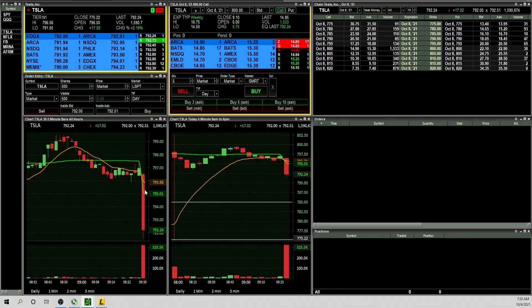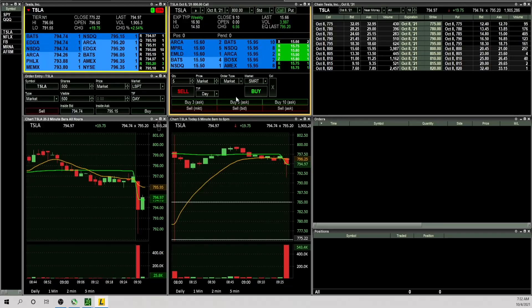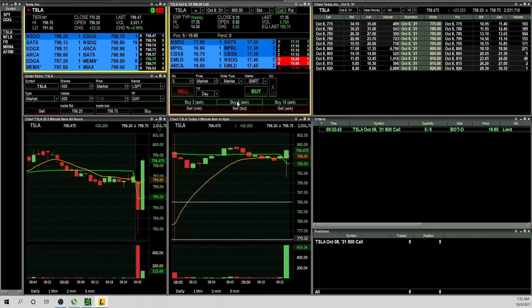I like the Tesla pullback a bit off the open. If this can find some support and start to work its way to the highs, we've got that prior pivot high at 799, the whole number 800 above, and pre-market high at 802.50 — a lot of technical levels above. I'm looking at the 800 calls. Going to go for the two-minute opening range break — nice big move. 799 is the big breakout level, 800 and pre-market high above as well.